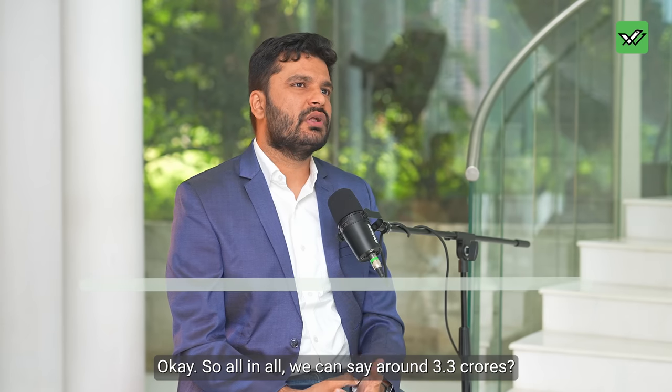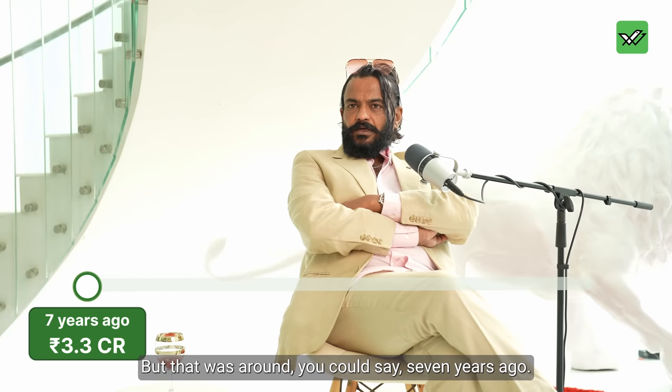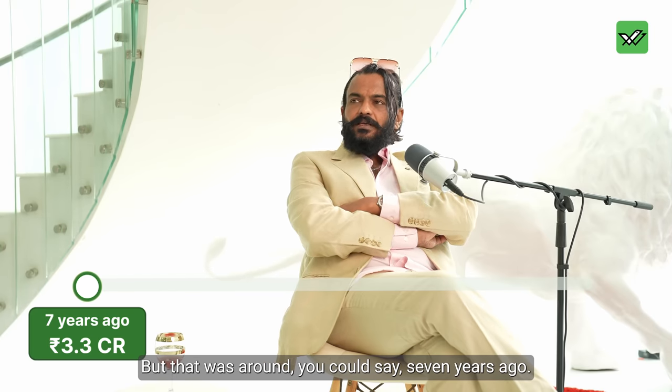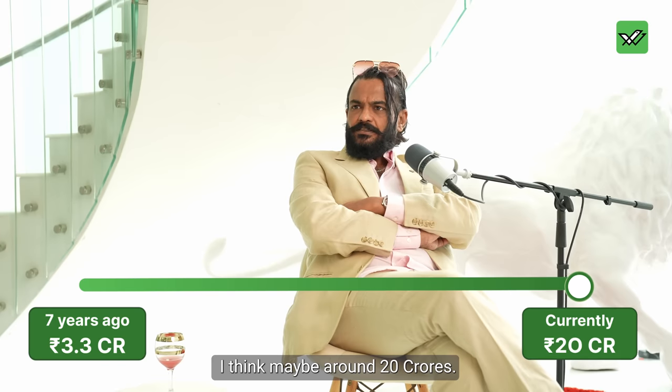All in all, we can say approximately 3.3 odd crores or something. But that was around seven years ago. What would be the current value of this building? I think maybe around 20 crore — we are talking about 6 to 7x.